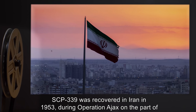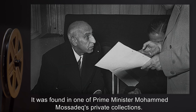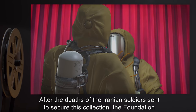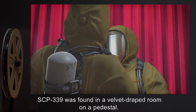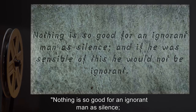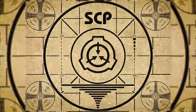History: SCP-339 was recovered in Iran in 1953 during Operation Ajax on the part of the Iranian military. It was found in one of Prime Minister Muhammad Mosaddegh's private collections, after the deaths of the Iranian soldiers sent to secure this collection. The Foundation was alerted and took control. SCP-339 was found in a velvet-draped room on a pedestal. A quote from the Persian poet Saadi was engraved onto the pedestal in Persian: 'Nothing is so good for an ignorant man as silence, and if he was sensible of this, he would not be ignorant.'